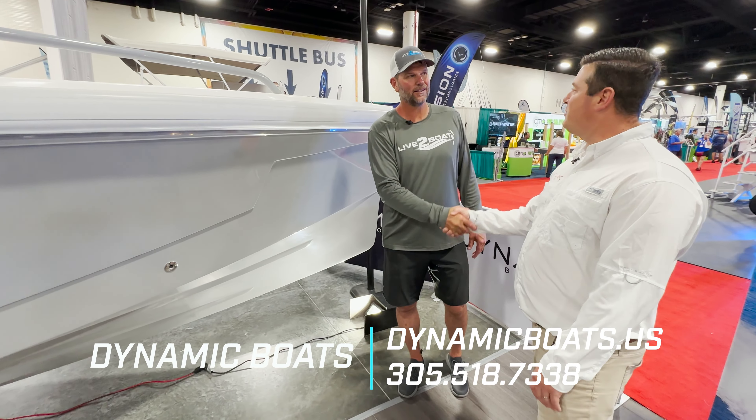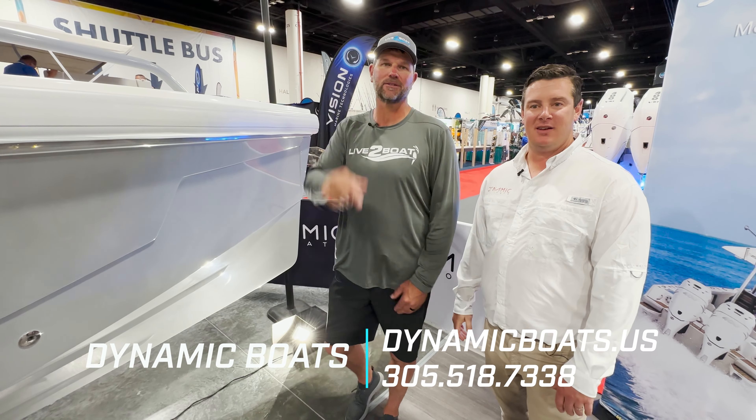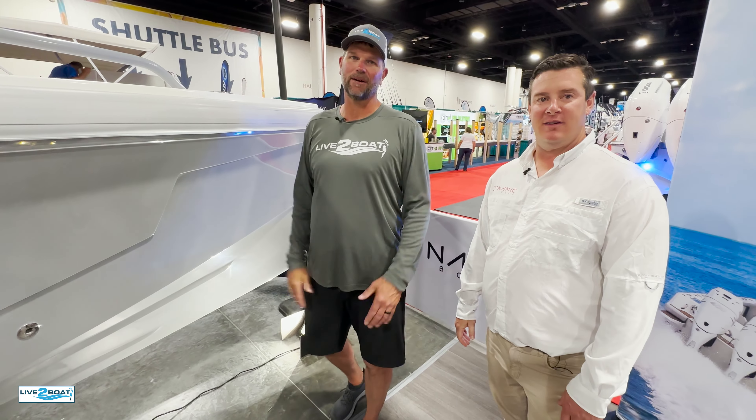Thanks for the time, John. Hey, thank you very much — really appreciate you guys coming by. Check out Dynamic Boats online. This has been Live the Boat. Drop your comments and questions down below; we'll catch you next time here on Live the Boat.